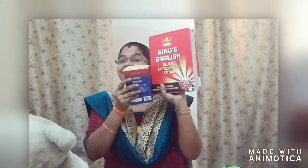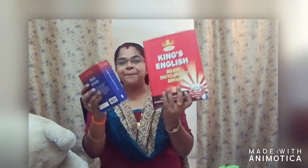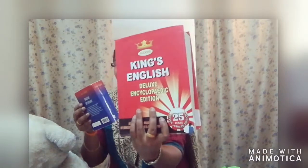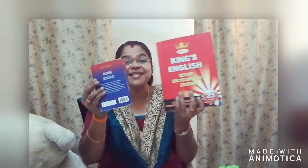Now look here. Here you can see two books. Two books. This book is big and this book is small. Big book, small book. Big book, small book. This book is big and this book is small. Big, small. Big, small.